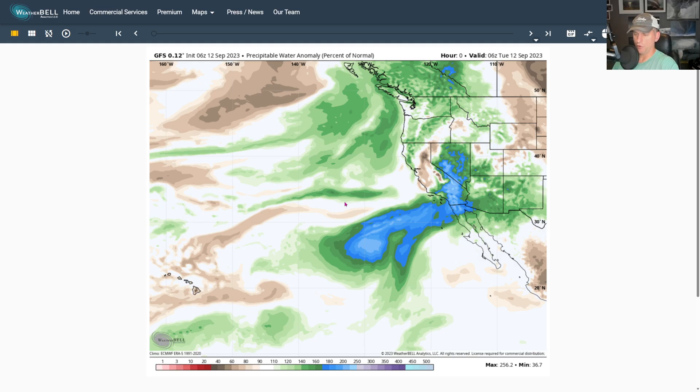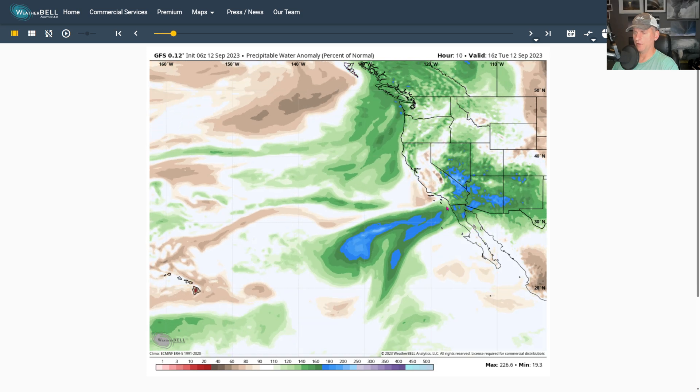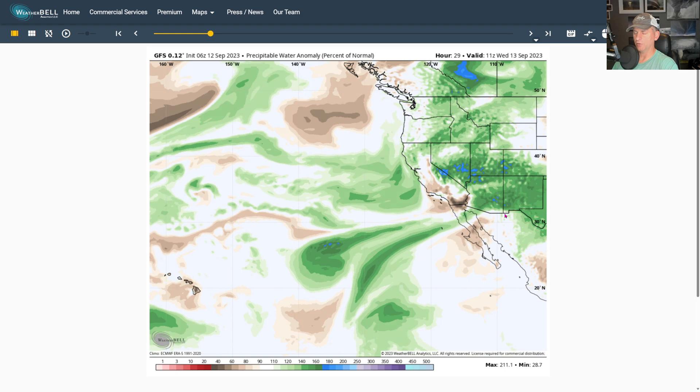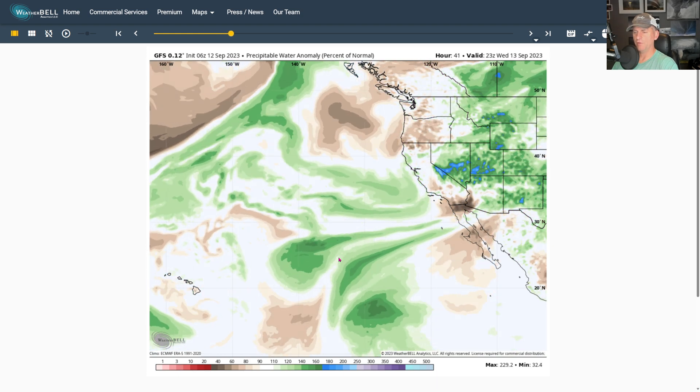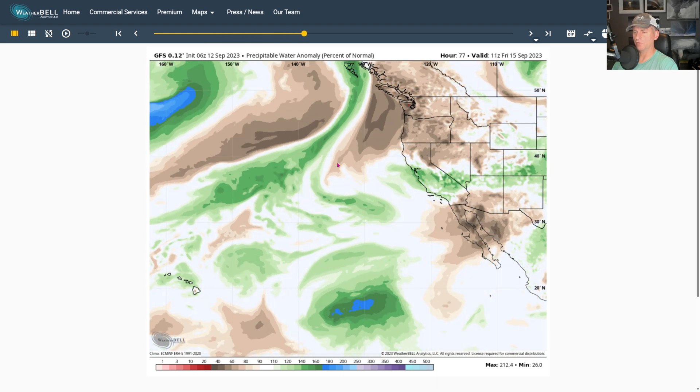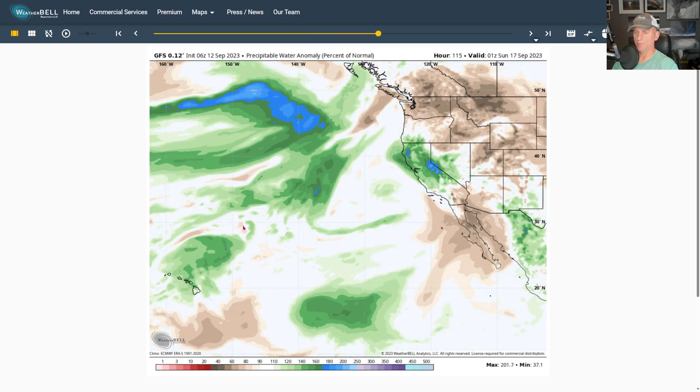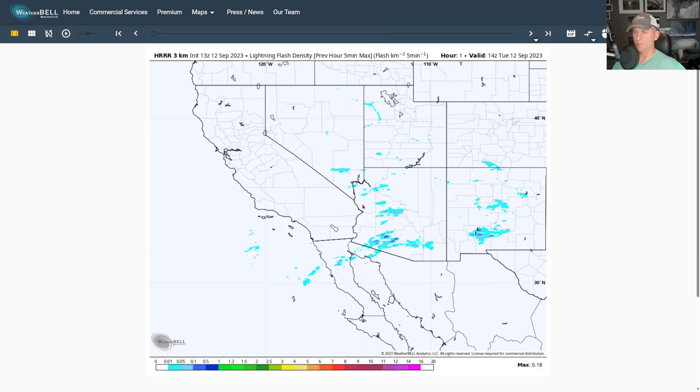Here we go with the remnants of Hova moving off to the west. You can see that moisture finally starting to get pinched off as we move through the afternoon today — taking a sweet time to move off to the east. Eventually this will rejoin the westerlies and try to make its way back towards the west coast. We'll look at the upper levels of the atmosphere in a moment to show what's coming down the line a bit better.